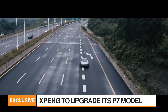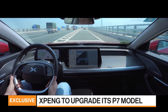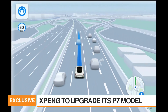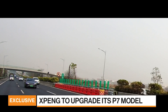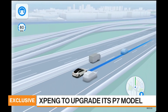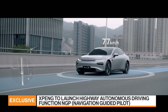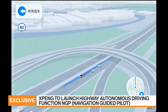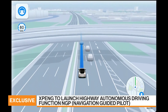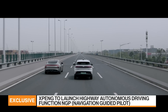It will have over 40 new functions launched upon this OTA and another 200-plus optimizations of existing functions that will be incorporated. The most exciting part of this OTA will be the launch of our NGP, which is the Navigation Guided Pilot — an autonomous driving feature that allows the driver to use the vehicle to navigate on highway to the destination by changing lane, overtaking, exiting, merging, et cetera.